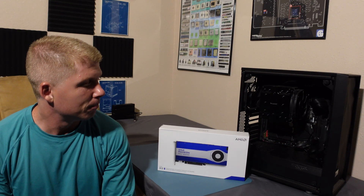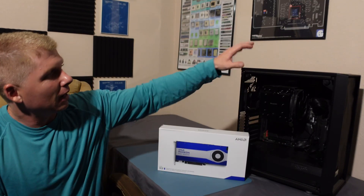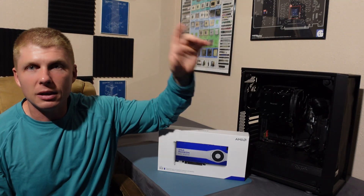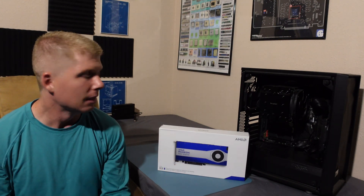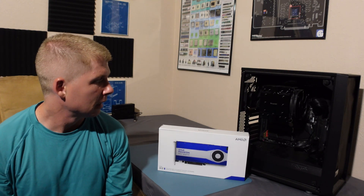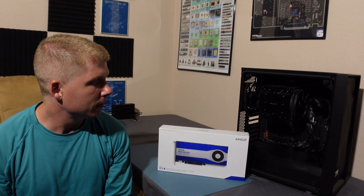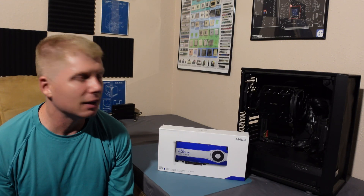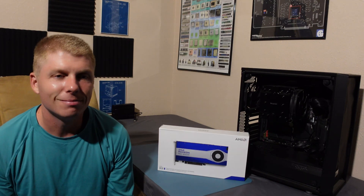The W6600 is going to be replacing my Radeon Pro W5700, which was a great GPU — probably still is a good GPU if you have one. This is my current workstation computer; it's a Ryzen 9 3950X, 64 gigs of RAM, B550 Aorus Master, and it was using the Radeon Pro W5700, which worked very well.